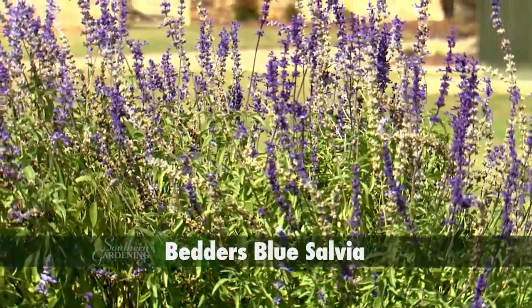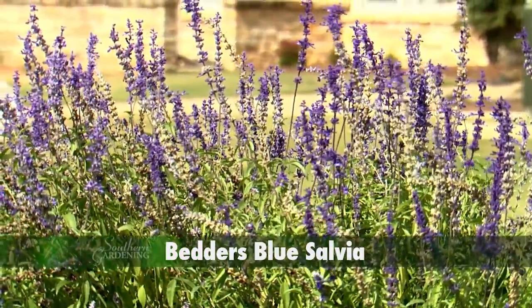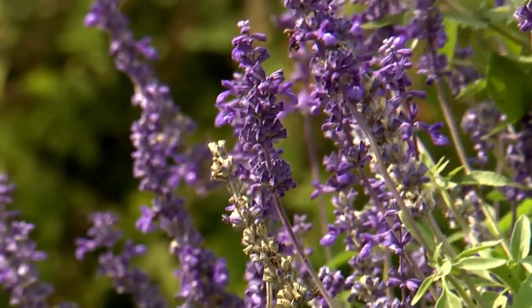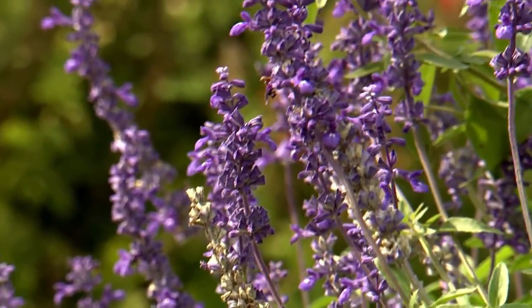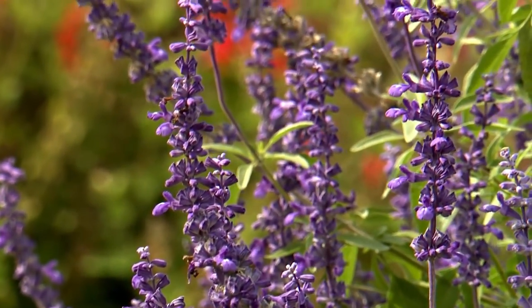Popular perennial salvia for Mississippi gardens and landscapes are the blue varieties such as Betters Blue. This plant will grow to about 30 inches tall with beautiful flower spikes featuring vibrant deep blue flowers until frost in the fall.